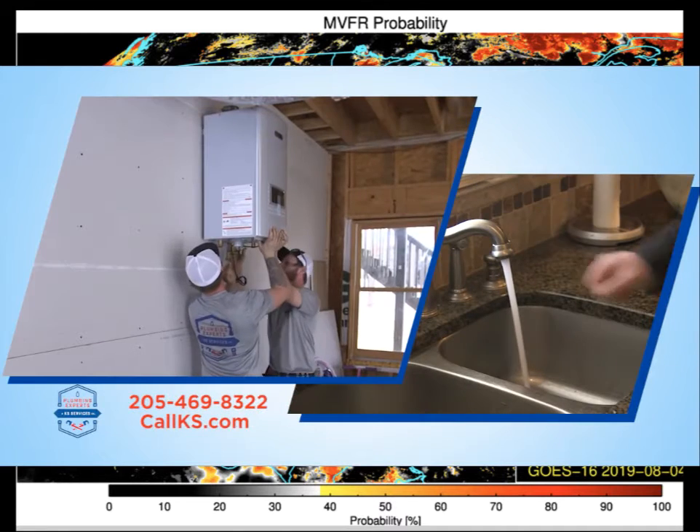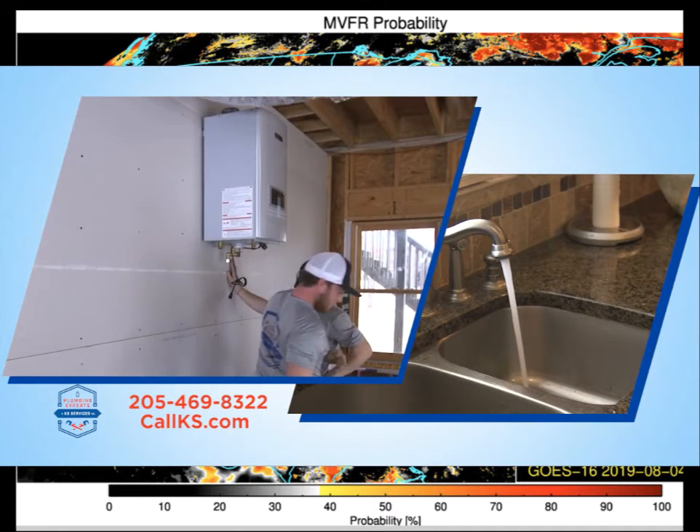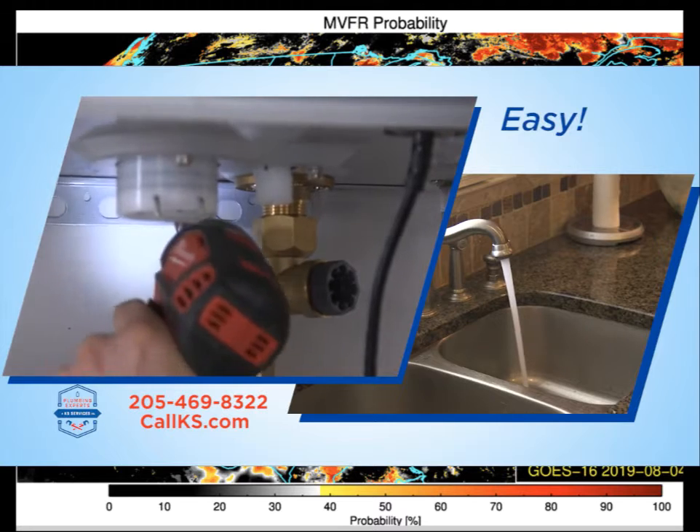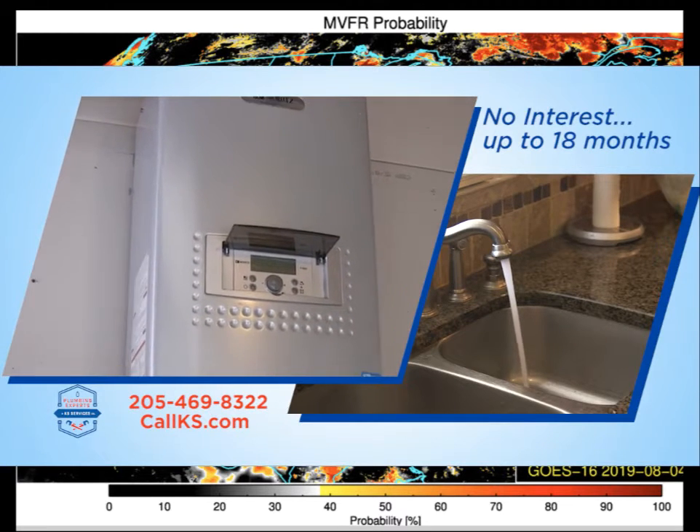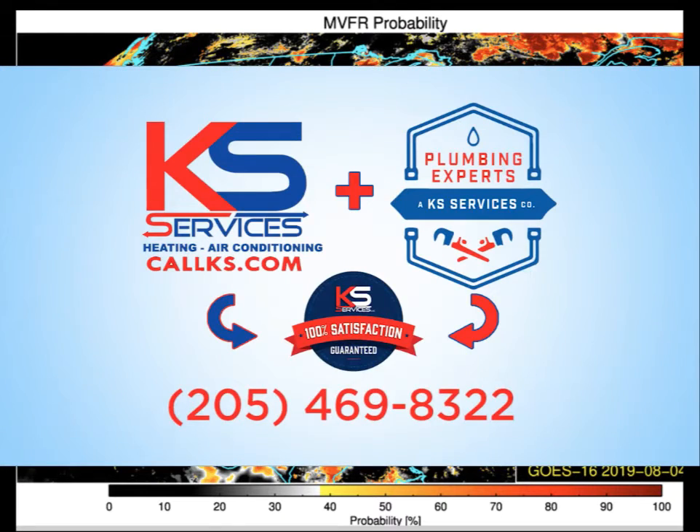Never wait for hot water again with a tankless water heater from Plumbing Experts. Tankless water heaters are easy, convenient, and now more affordable with no-interest financing for up to 18 months. Stop with the cold showers and wasted water and call Plumbing Experts today.